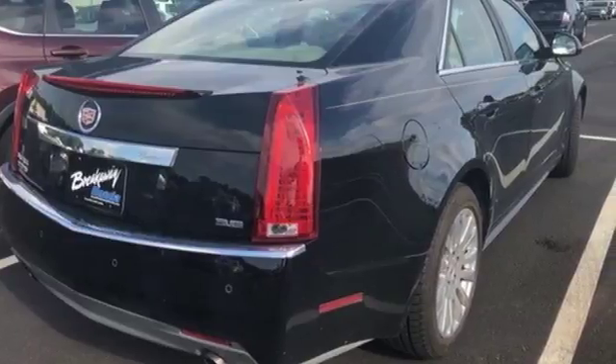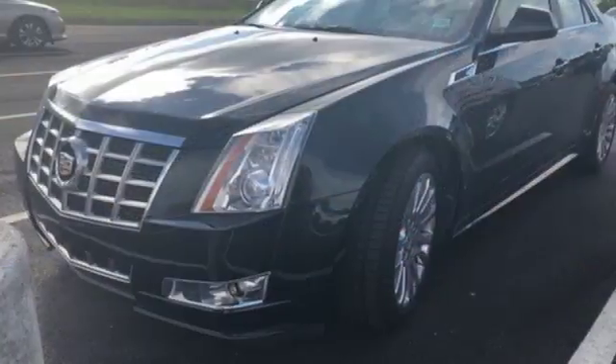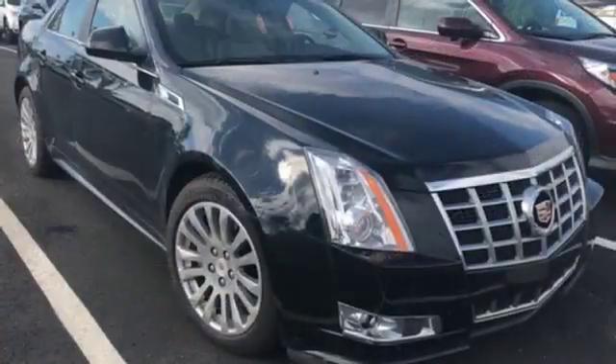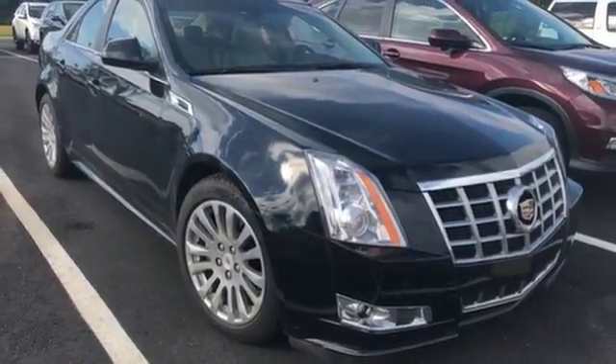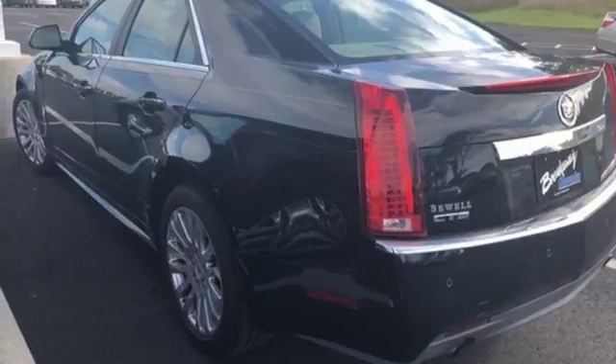It comes with all the amenities you need: integrated navigation system with voice activation, dual zone climate control, power heated mirrors, ultra view express open and close sliding and tilting sunroof, V6 engine, sports suspension, and voice activation.